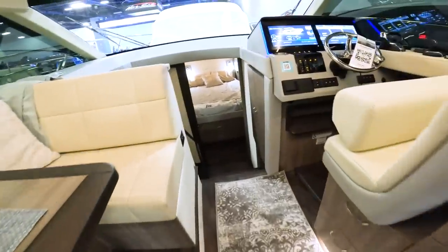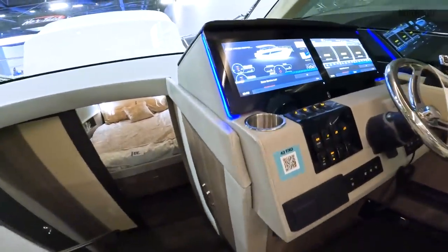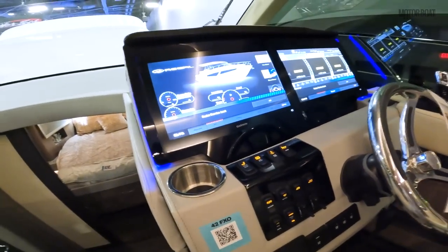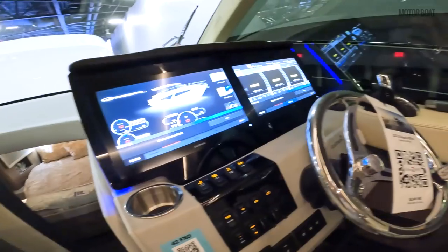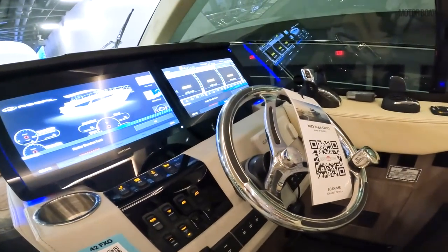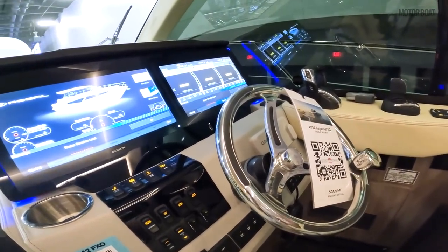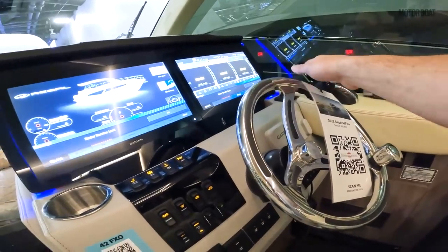She has a lovely laid-out helm and we have this mixture of glass bridge Garmin — twin Garmins. She's joystick controlled, so just like an IPS boat she can be maneuvered sideways, very easy boat to manage, and she's also got a bow thruster.